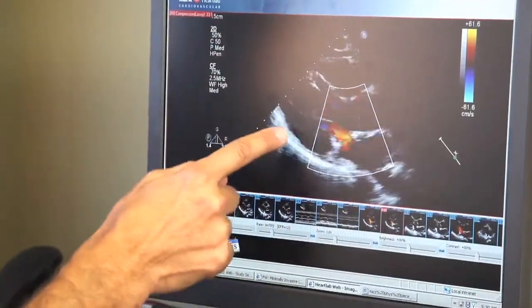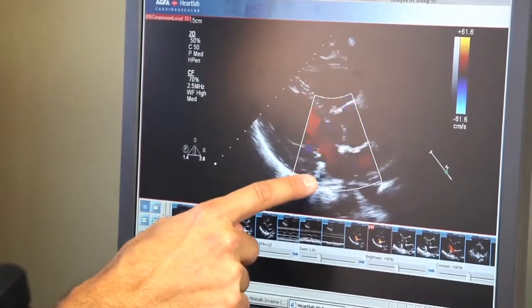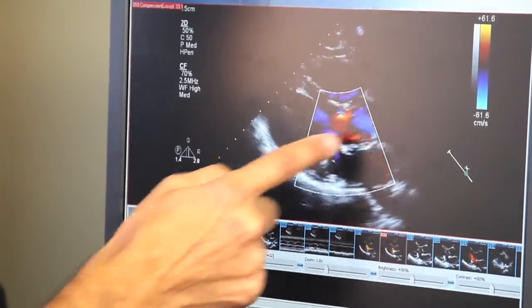I fainted, and everybody insisted I go to the doctor, so I went to the doctor. He sent me for a stress test and everything, and he said you've got a leaky valve. For Gina, it meant replacement surgery of her mitral valve. For Jeff, it was repair surgery for a similar issue.